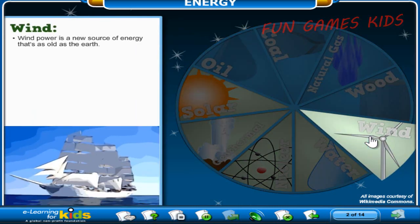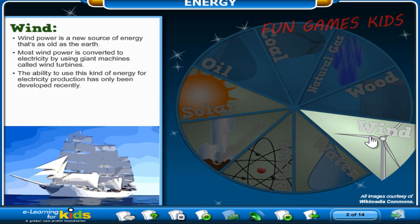Wind power is a new source of energy that's as old as the earth. It's very strong — try flying a kite on a windy day! Most wind power is converted to electricity by using giant machines called wind turbines. The ability to use this kind of energy for electricity production has only been developed recently. Because wind is a natural resource that never runs out, it is called a renewable resource.